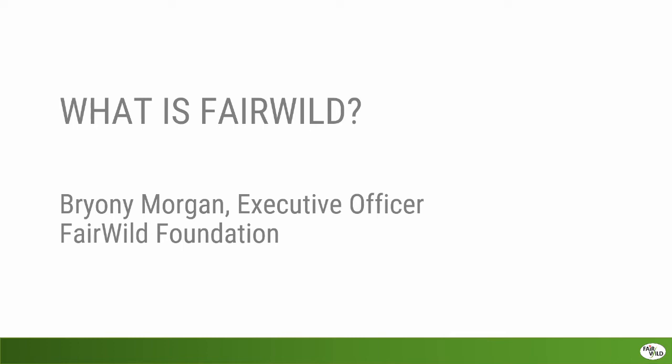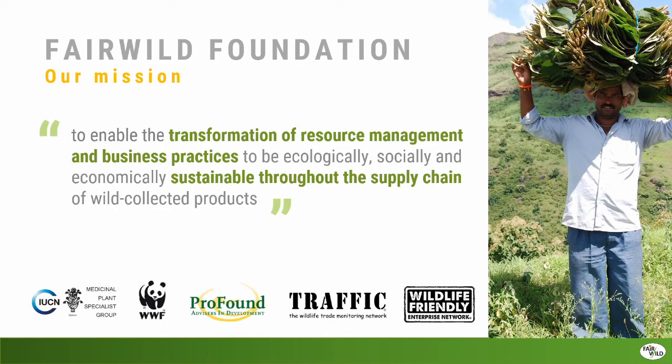Hi everyone. My name is Bryony, and I also work for the Fairwild Foundation. I have a cross-cutting role managing aspects of the Fairwild standard and certification scheme day to day, and working on development of the initiative. The mission of the foundation is to support the transformation of resource management and business practices towards sustainability. We work throughout the supply chain for wild collected products. The Fairwild Foundation is a Swiss-registered non-profit, established in 2008, coming out of a much longer standard-setting process involving a number of collaborating organizations.